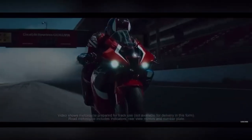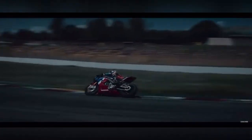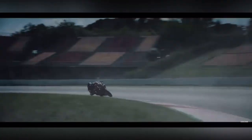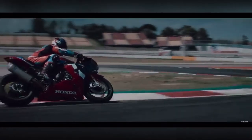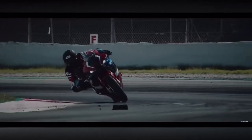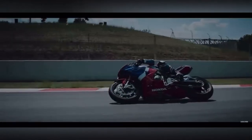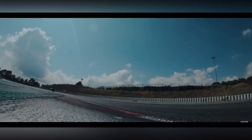The Honda CBR1000RR-R features a 1000cc inline-four liquid-cooled 16-valve DOHC engine producing 215 horsepower at 14,500 rpm and 113 Nm of torque at 12,500 rpm. Its electronics package works with a 6-axis IMU and includes throttle-by-wire, 3 riding modes, ABS, wheelie control, and selectable torque control. The special edition adds further track-focused specs. This flagship bike is priced at almost 26,000,000.